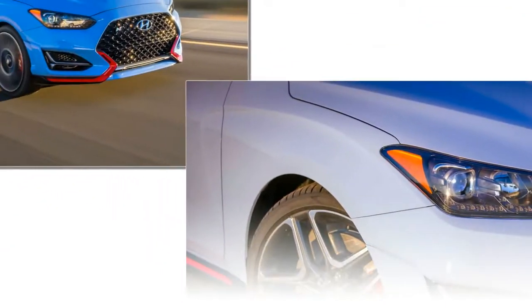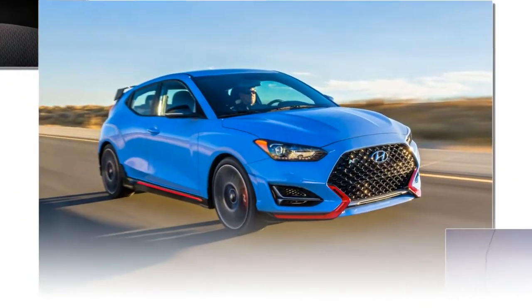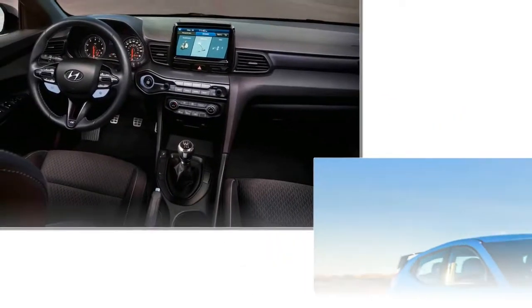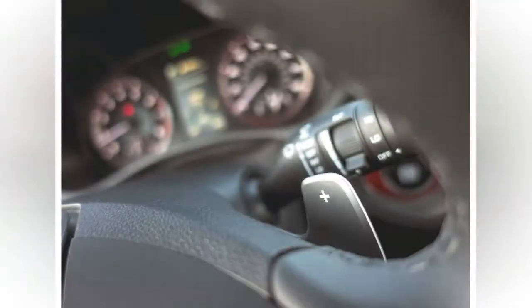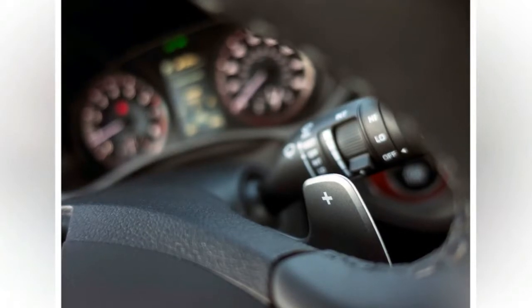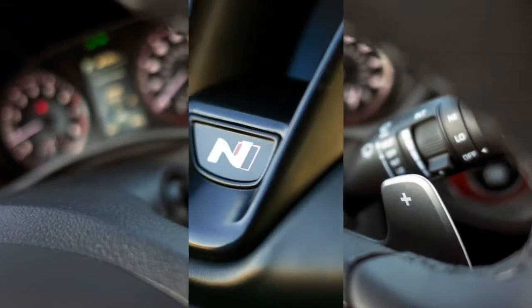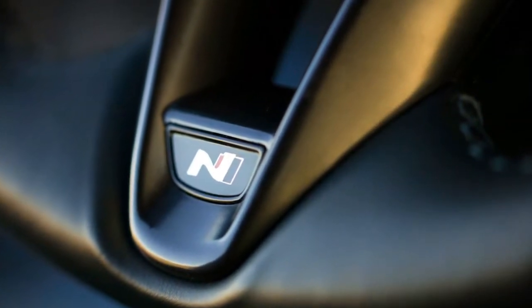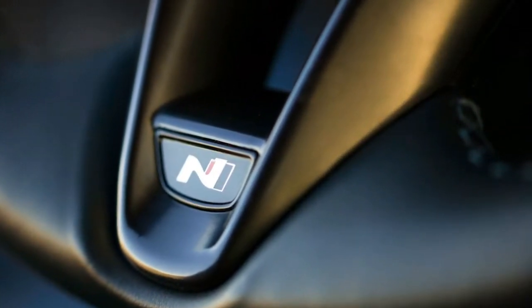Overall length increases by 0.8 inch — all in the extended front overhang — and it's wider by 0.4 inch. Much of what you don't see has been considerably redesigned. The wheelbase is retained but the platform shares more Elantra and Kona architecture, including a standard multi-link rear suspension.